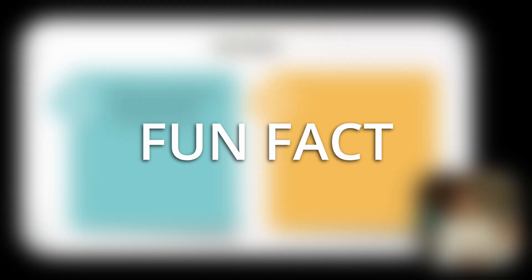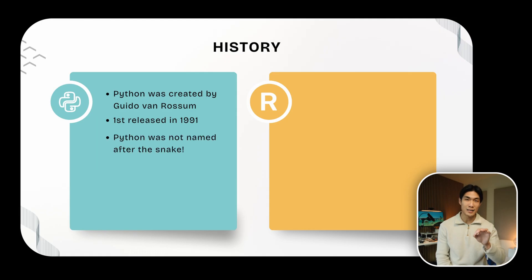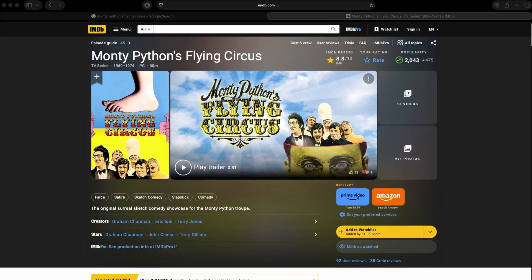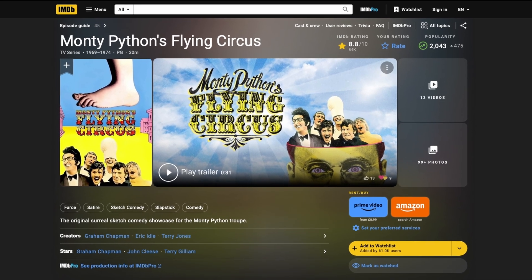And let me share a fun fact here. Python was not named after the snake. The name comes from, believe it or not, an old BBC TV comedy sketch series called Monty Python's Flying Circus. I bet you didn't know that.